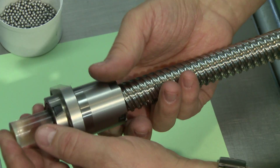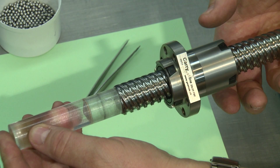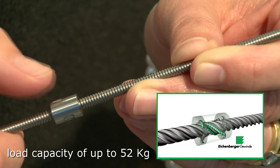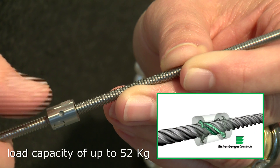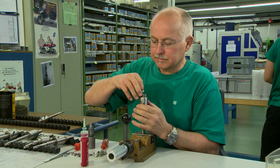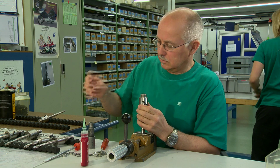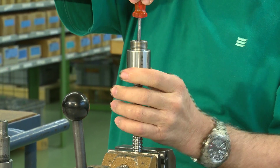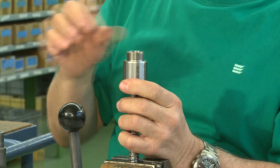Laser marking ensures the correct labeling of the nuts before further processing. Small quantities are filled by hand. Bigger lead screw assemblies have a load capacity of up to five tons, while smaller ones are used in the medical and optical industry. Client-specific series for special applications are developed, produced, and provided for each customer's need.